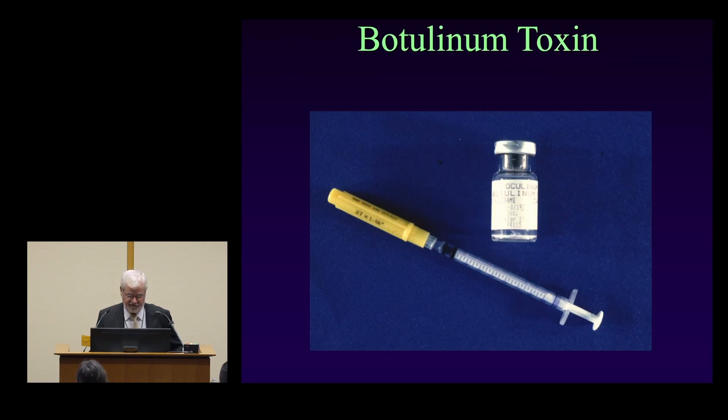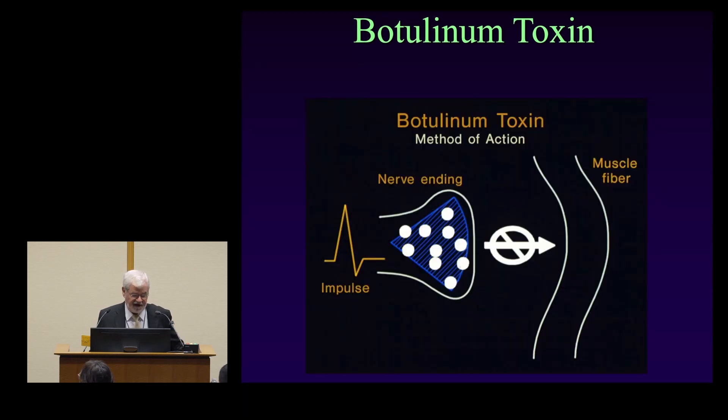This is an old picture of Oculinum, but it comes in a powdered form and we reconstitute it in the clinic — 100 units per vial and single use, which means we throw a lot of this stuff away depending on how much we're using. Botulinum toxin acts to disconnect the nerve from the muscle, and it's been very effective in doing so. Suffice it to say that it decreases muscle tension after injection.